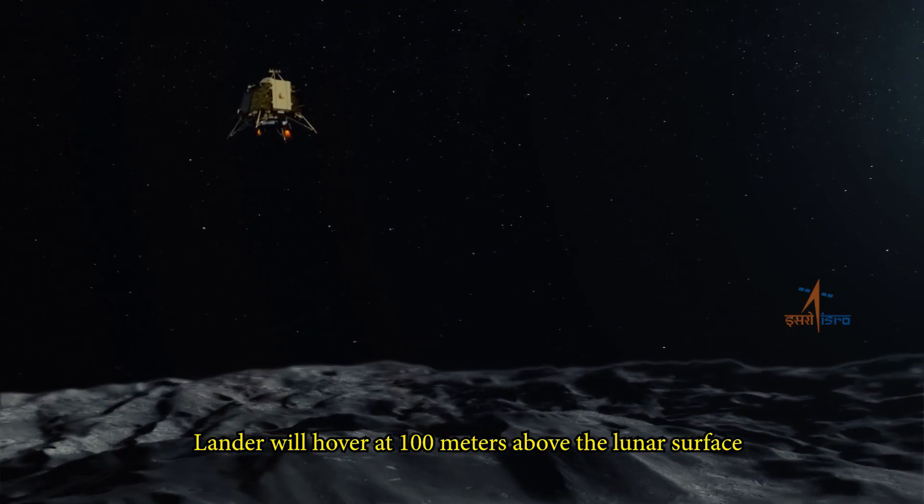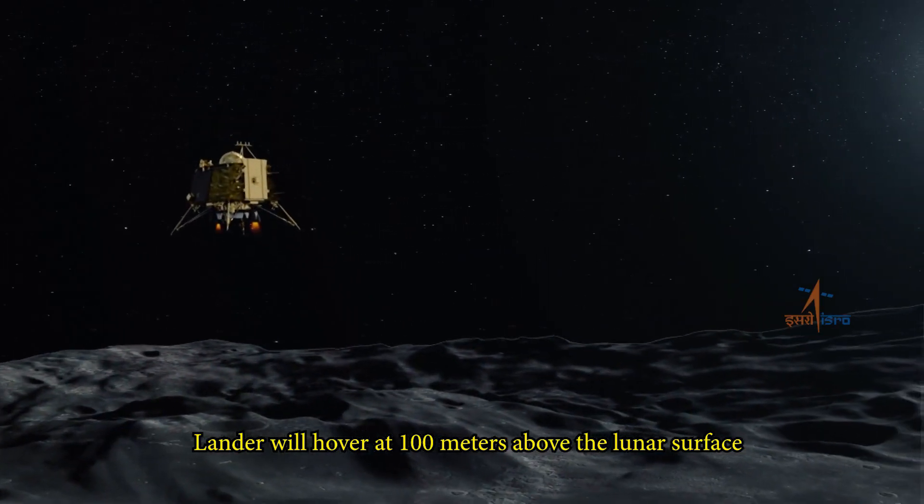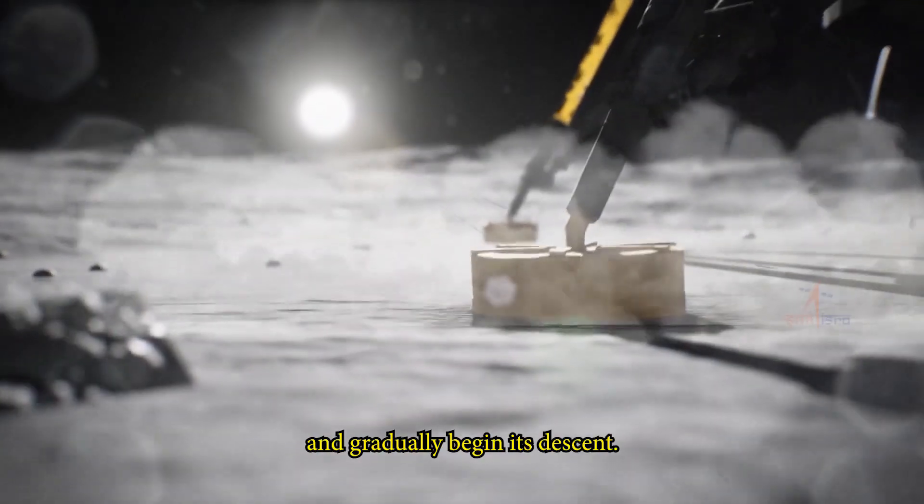The lander will hover at 100 m above the lunar surface, scan for any changes in the lunar surface, and gradually begin its descent.